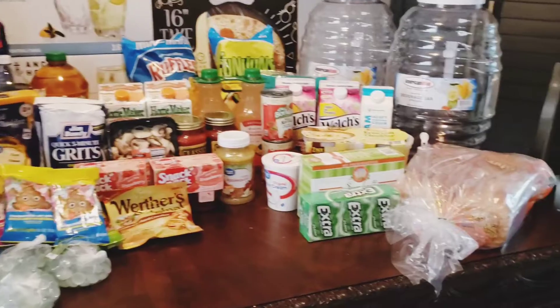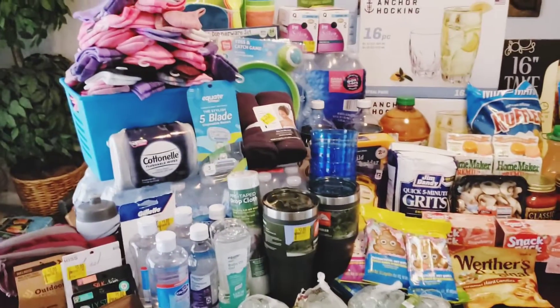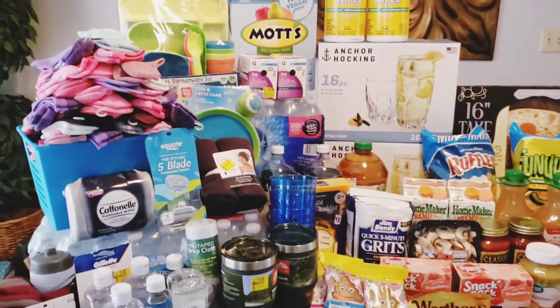Hey y'all, welcome back to Boss Lady Jones. I'm gonna do a grocery haul for y'all — this is between Sam's and Walmart.